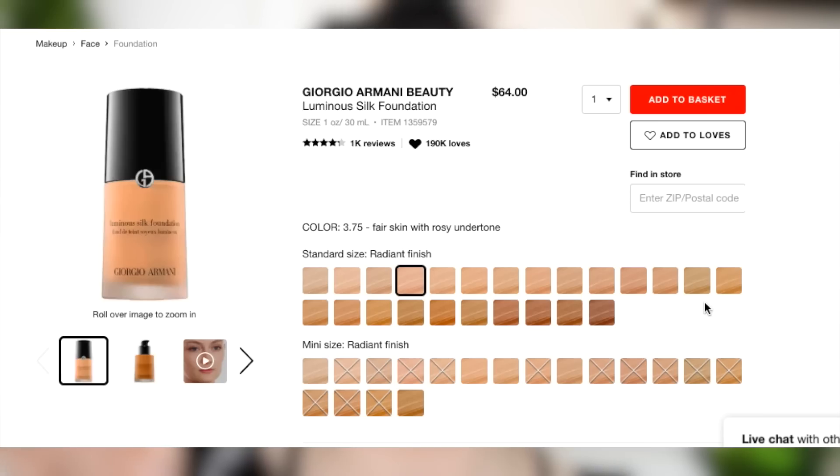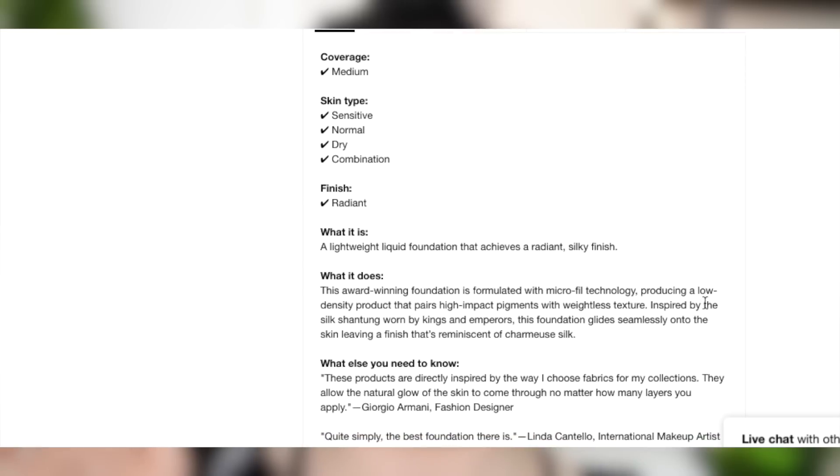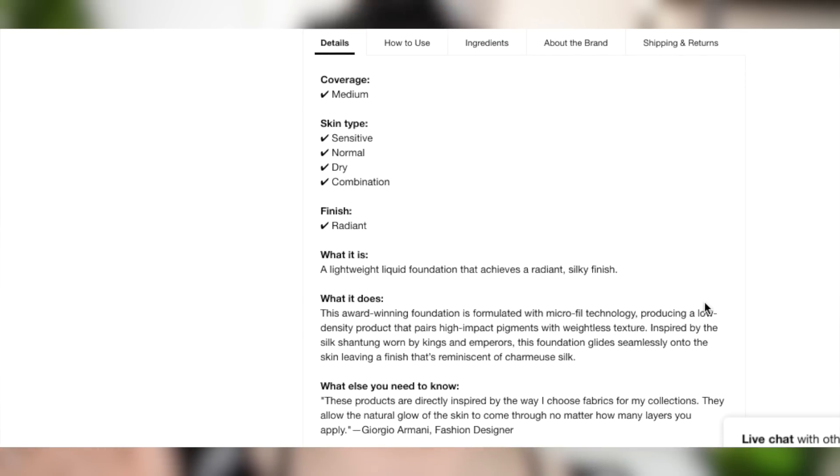On Sephora, it says it's for all skin types with medium coverage — a lightweight liquid foundation that achieves a radiant silky finish. This award-winning foundation is formulated with microfill technology, producing a low-density product that pairs high-impact pigments with weightless texture. So essentially, it's supposed to be lightweight and weightless but still has coverage.